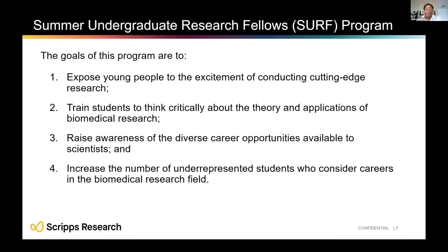The SURF program trains you to think critically about biomedical research and helps you explore whether you are interested in pursuing a PhD. There are many different career paths beyond being a faculty member or working in biotech. The program also aims to increase the number of underrepresented students who will consider careers in biomedical research — ensuring that the scientists doing research look like our broader population.